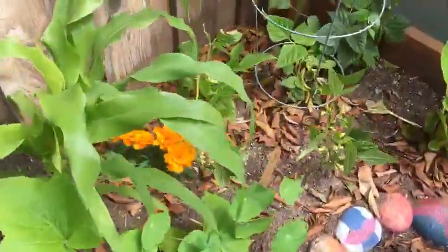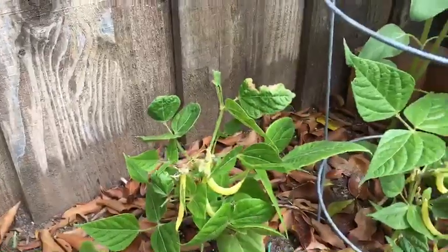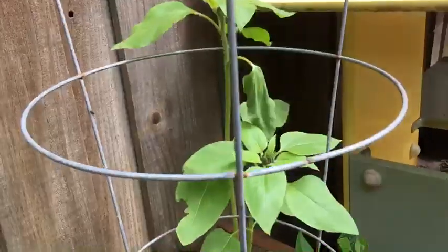Then we have some beans. We actually have some beans growing here — look at the beans. Yellow beans. Those tall things down here...